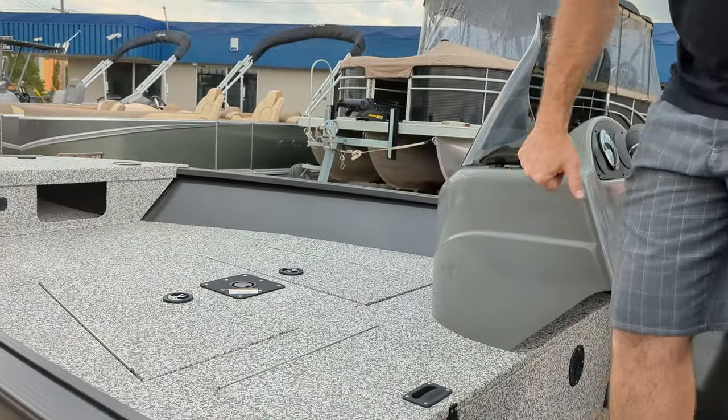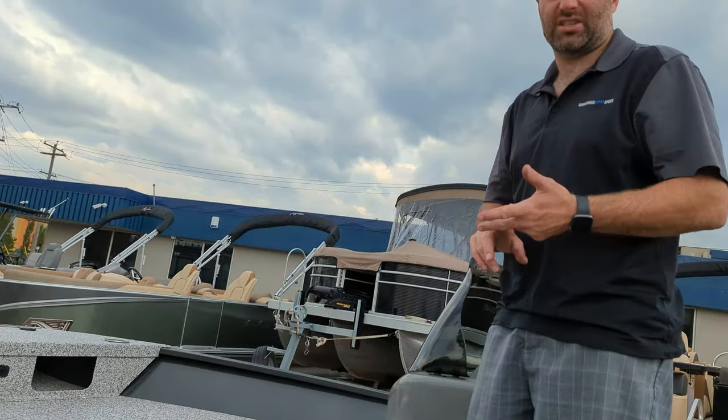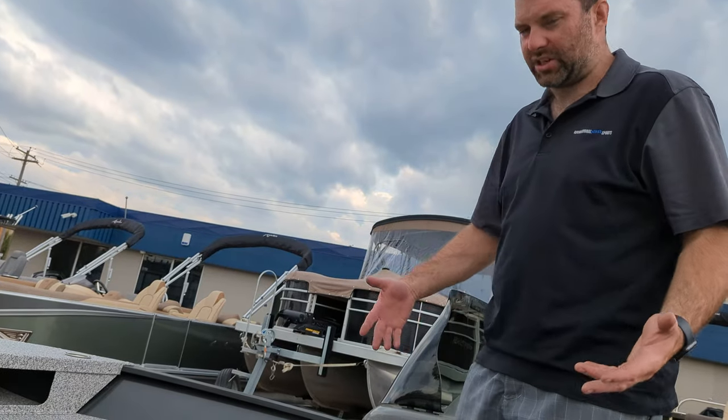Removable windshield, fiberglass console. Miracraft's really the only guys that do a fiberglass console. It doesn't get scratched, scuffed, or faded, and if it does crack you can easily get it repaired — opposed to plastic.